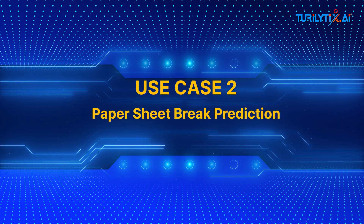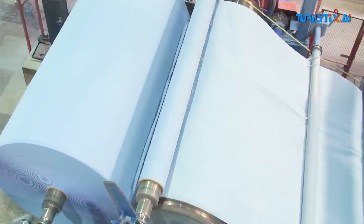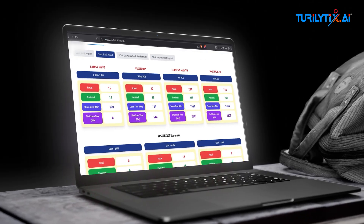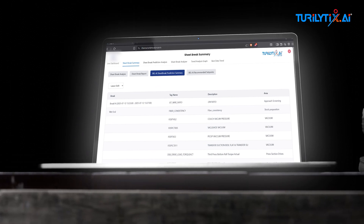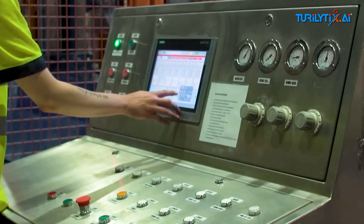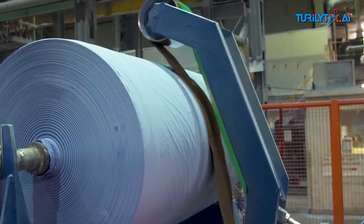Use case two: paper sheet break prediction. In high-speed paper manufacturing, even a single minute of downtime can cost thousands of dollars. That's why we built AI models that do more than monitor — they predict. By analyzing trends in tension, vacuum, and steam, our AI forecasts sheet breaks with over 80% accuracy, providing 10 to 15 minutes of advance warning. The result? Fewer shutdowns, less wastage, and maximum productivity. Powered by intelligent foresight.